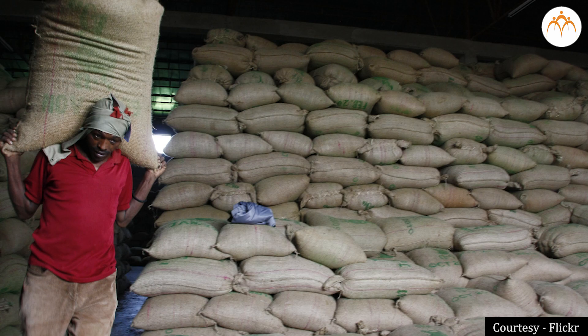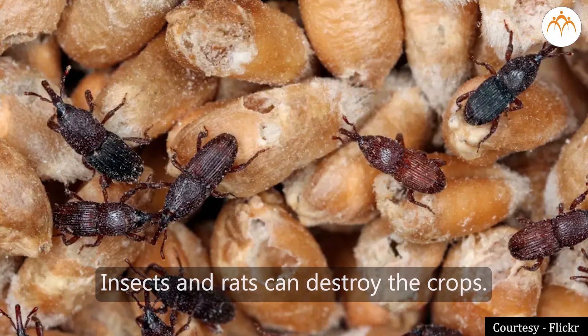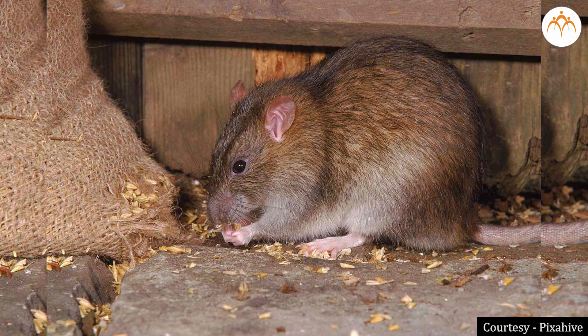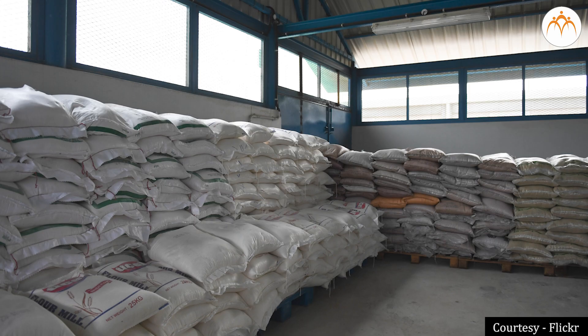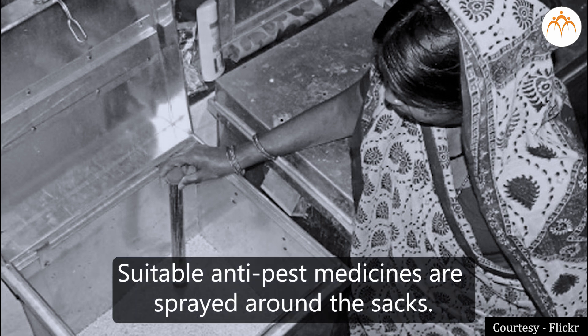If grains are not stored properly, insects and rats can destroy the crops. To avoid this, crops are dried in the sun before storage. Once the grains are stored in gunny sacks, these sacks are kept in go-downs or warehouses, homes, and shops.